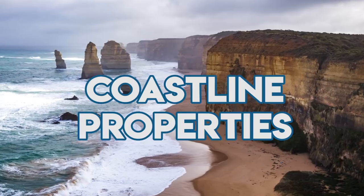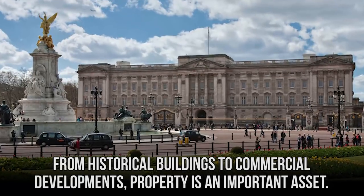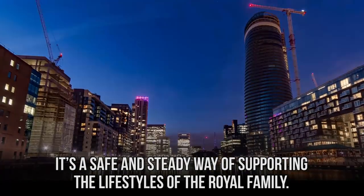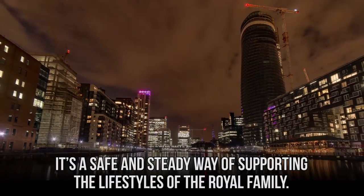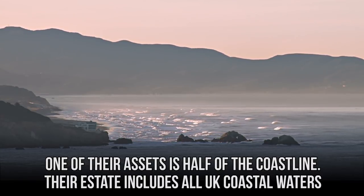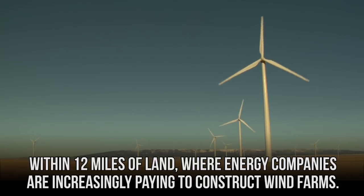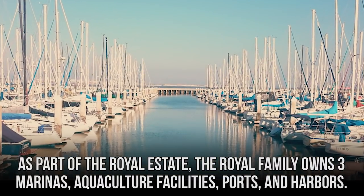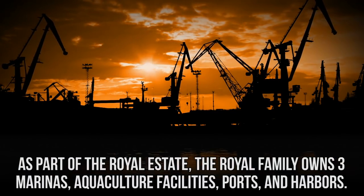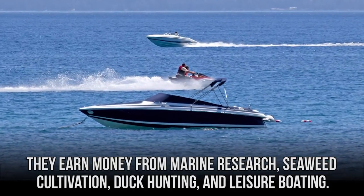The royals make a lot of money from owning land and properties around England. Their estate includes all UK coastal waters within 12 miles of land, where energy companies are increasingly paying to construct wind farms. As part of the royal estate, the royal family owns three marinas, aquaculture facilities, ports, and harbors. They also earn money from marine research, seaweed cultivation, duck hunting, and leisure boating.